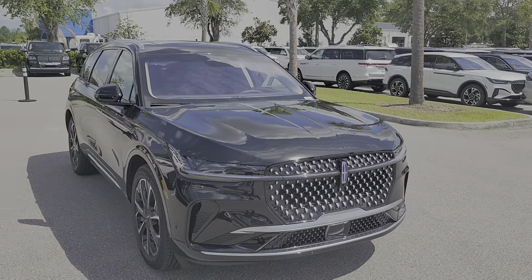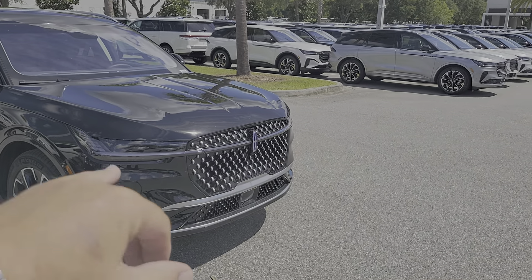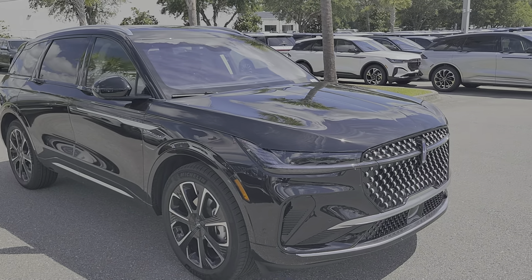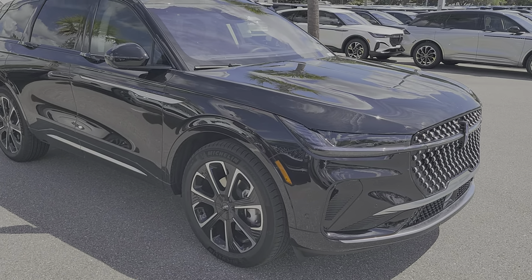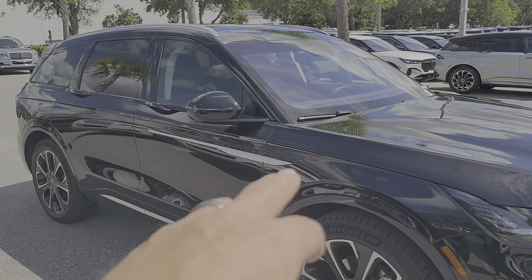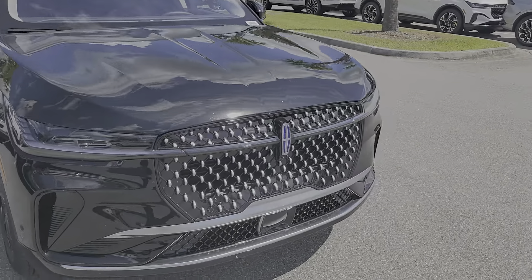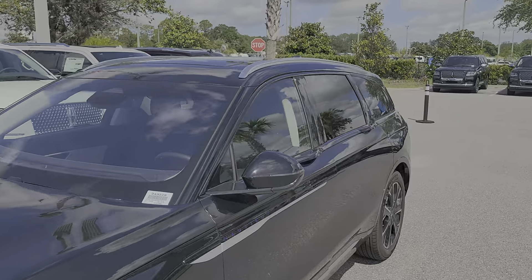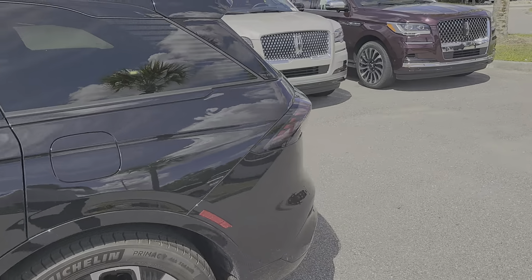A couple of nice upgrades — with the Reserve II you're going to have the lighting light up all the way through the grille and your Lincoln star light up, the nicer Michelin tires with those Reserve II rims. You can see a nice badging, and with the hybrid you can see that blue Nautilus lettering on the side with that blue emblem background in your Lincoln star.